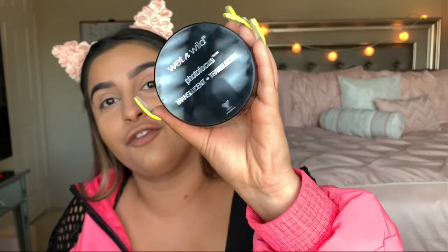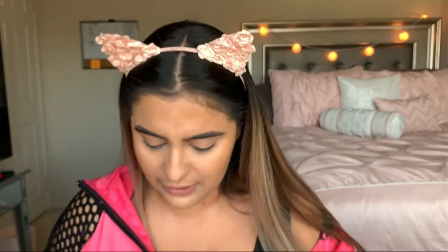I also got the contour shade - let's do some cream contour. It blends very nicely. Ulta is having a buy one get one half off on all Wet n Wild and LA Girl, which is why I have so much Wet n Wild - if it's on sale, I'm grabbing it. I got their Photo Focus Translucent Powder - I love this line, I haven't disliked anything from it so far, and this was only like five bucks.